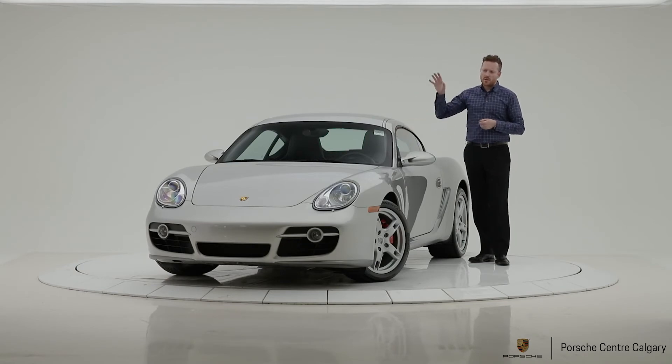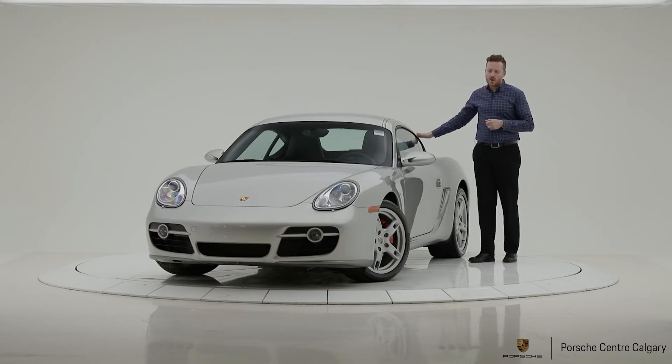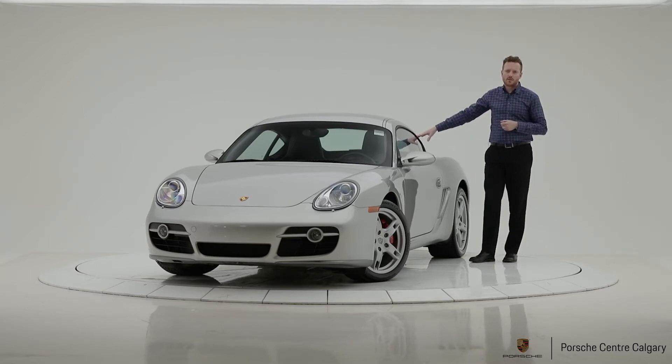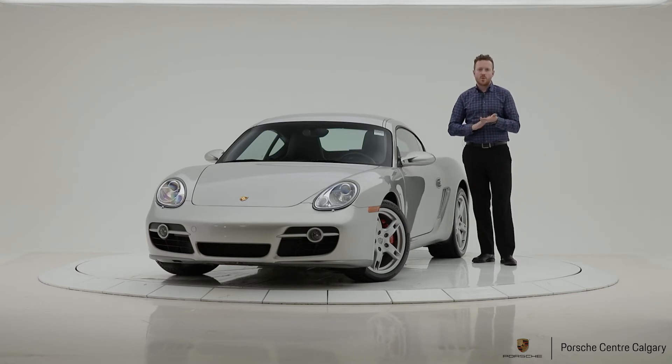Since it's a mid-engine car, you have lots of storage in the front frunk and also some storage in the back. The older cars actually have more storage space than the newer cars. Lots of clients who are golfers simply put their golf bags in the rear of the Cayman lengthwise. If you need a hand doing that, come and see us and we're willing to help you out.